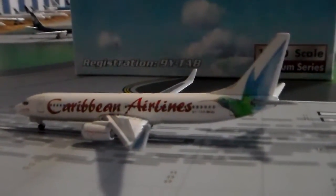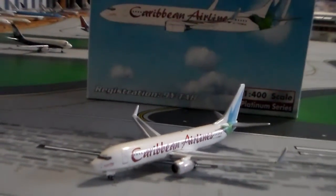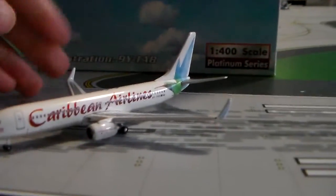It's just a beautiful model. This is my first Phoenix 737-800 — it's only my second Phoenix model, my first being the Lufthansa 747. It's just a beautiful plane.